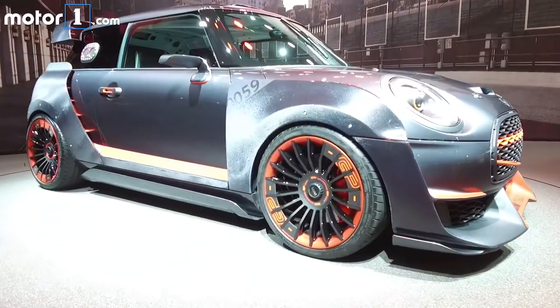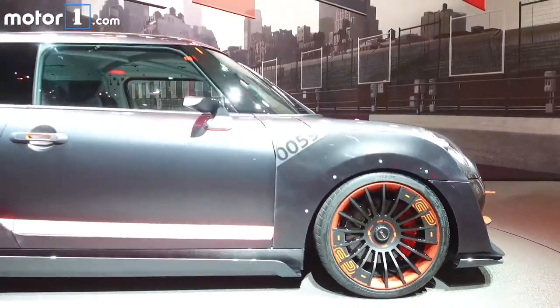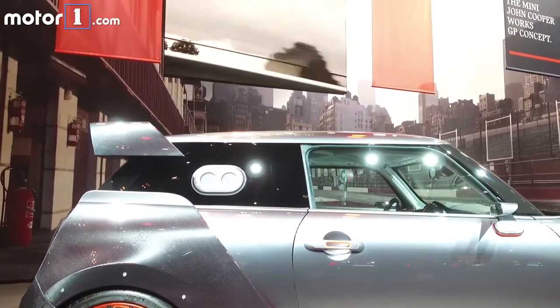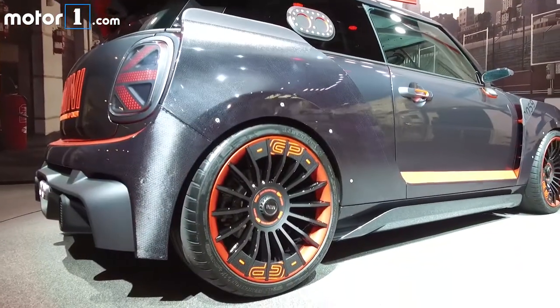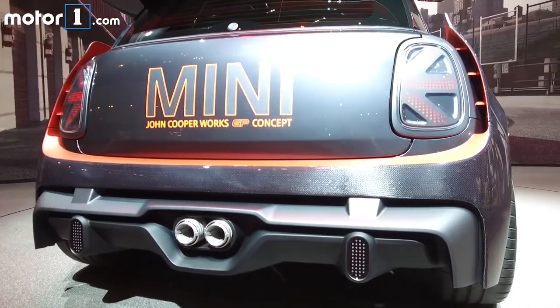Carbon fiber is clearly the material of choice for this Mini, and it's unmissable on the wheel arches and aero elements. As this is a concept vehicle, Mini hasn't bothered to dream up any powertrain details, though the GP does appear to be a track-only piece of equipment.